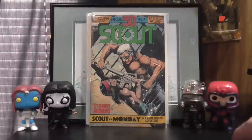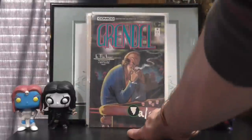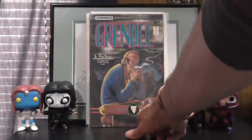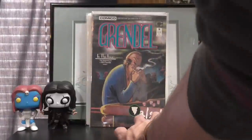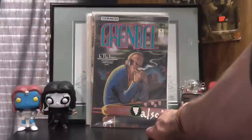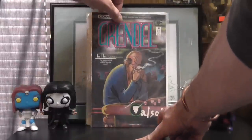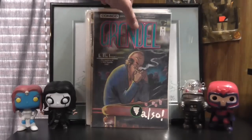The only other indie book I picked up: Grendel number 18. I believe it's also got a Mage backup feature, which is pretty cool. I'm slowly working this run down to completion.